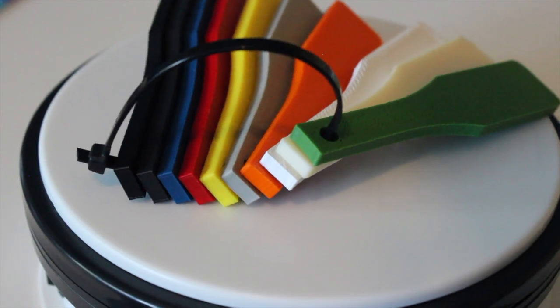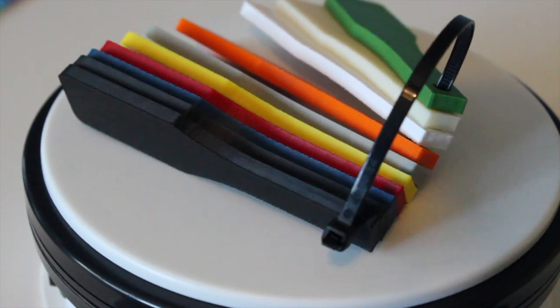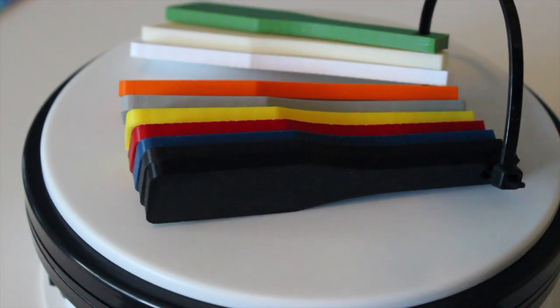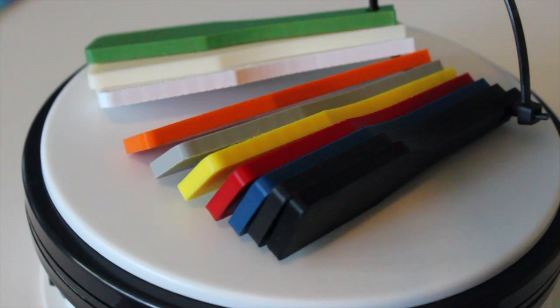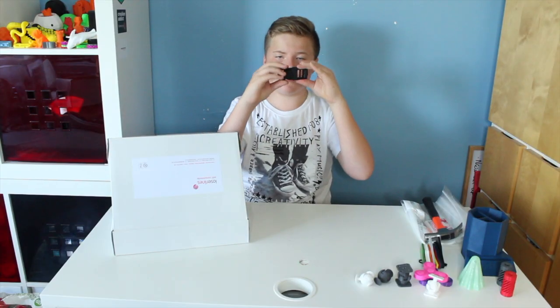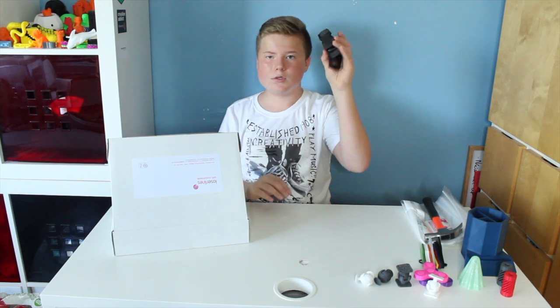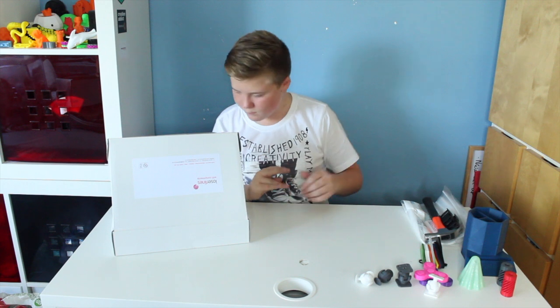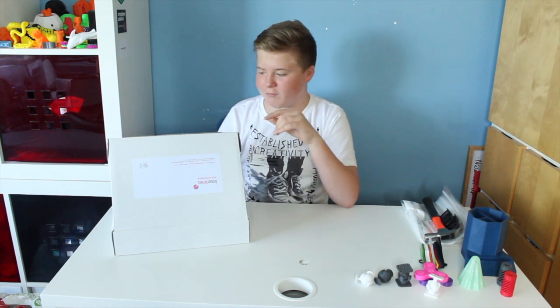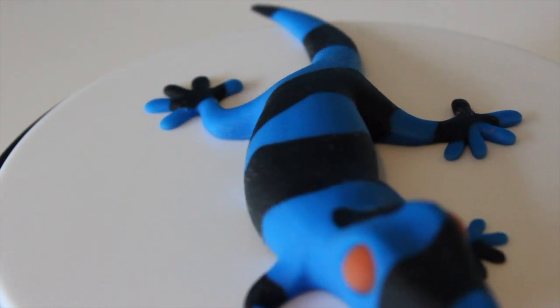First I'm going to show you the less spectacular but still cool prints in this box. Here are some samples of colors — pretty cool, really nice, really good detail, turned out really good. Then there are two of these clips that turned out really cool.